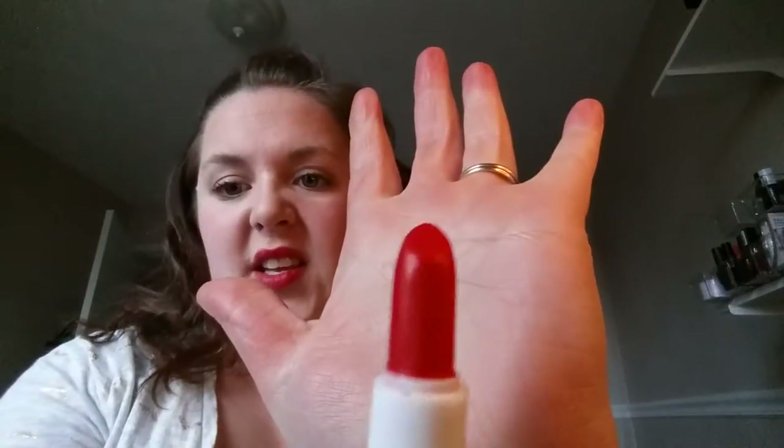This is an LA Colors that I got at Dollar Tree, in the shade Nectarine. I think this is just too orange for me for my fair skin. It just doesn't look very good, so going to pass that.